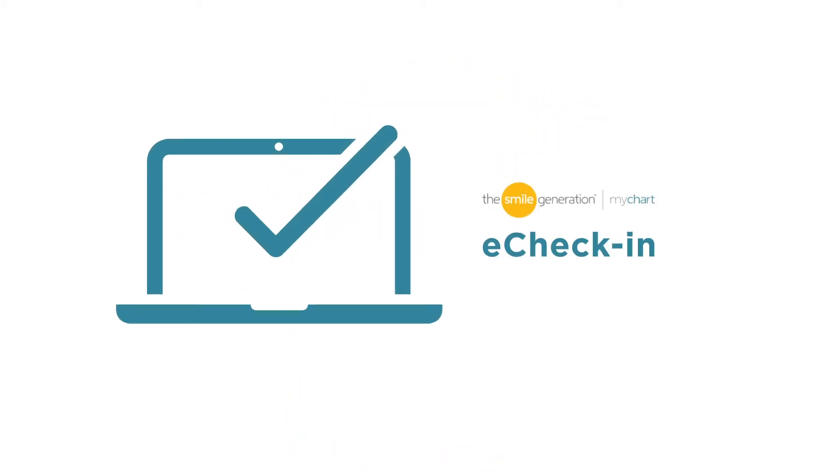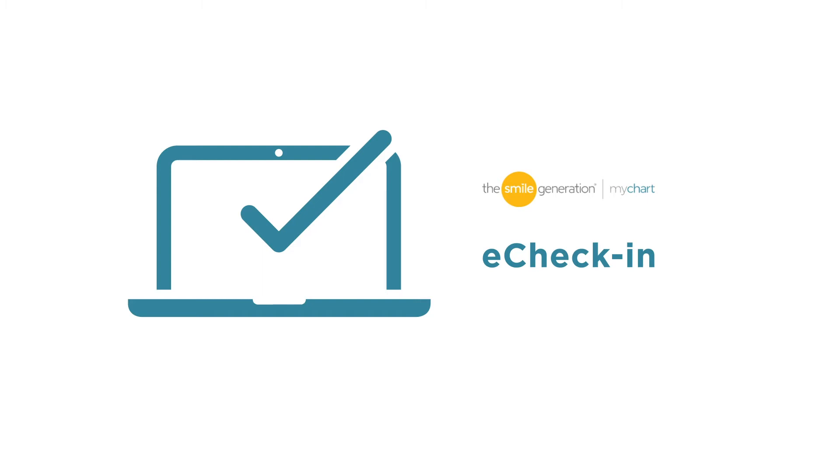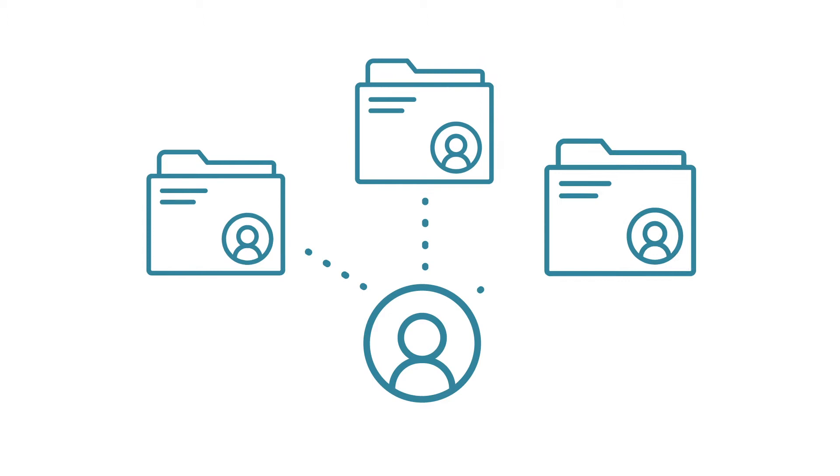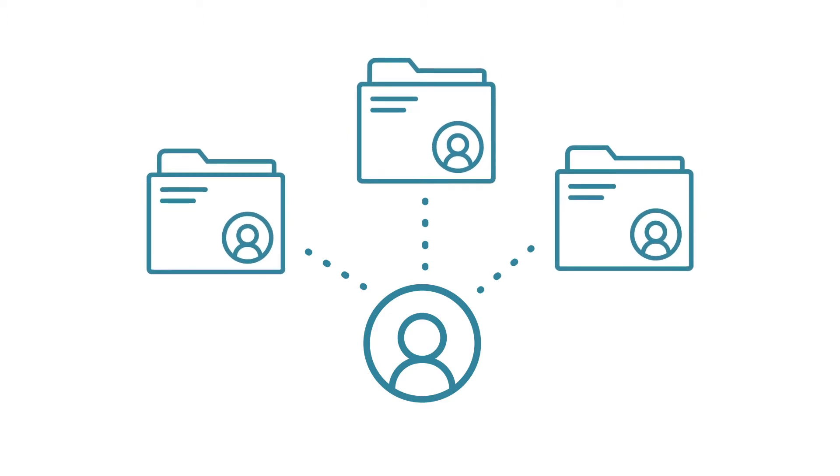Do you want to save time at your next appointment? Want to skip filling out paperwork in the office? Then it's time to use eCheck-in with Smile Generation MyChart. You can also complete eCheck-in for your loved ones if you have proxy access to manage their accounts.